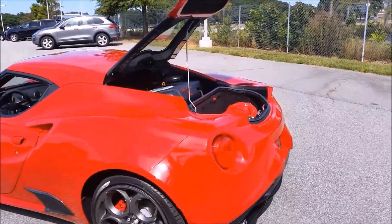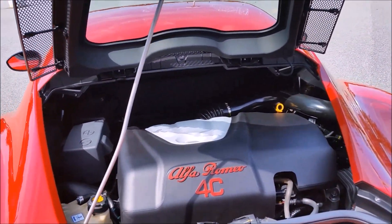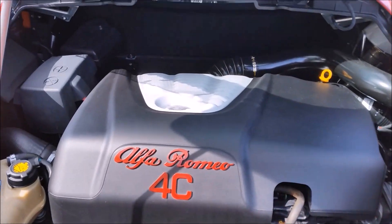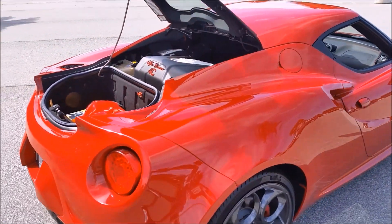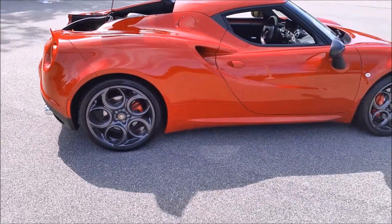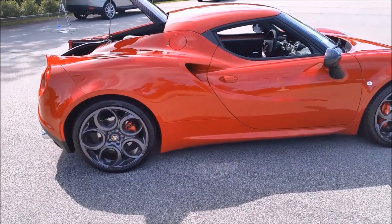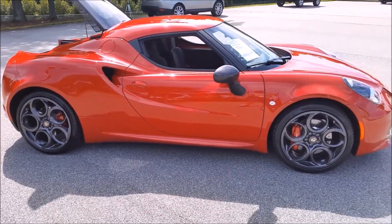At the heart of this vehicle is a 1.7 liter 4-cylinder turbocharged engine, which produces 237 horsepower and 258 foot-pounds of torque. The engine is paired to a 6-speed automated manual gearbox, and the curb weight of the vehicle is just under 2,500 pounds. It is able to accelerate from 0 to 60 in 4.1 seconds, and the car is quite economical with a 24 to 34 mile per gallon rating.